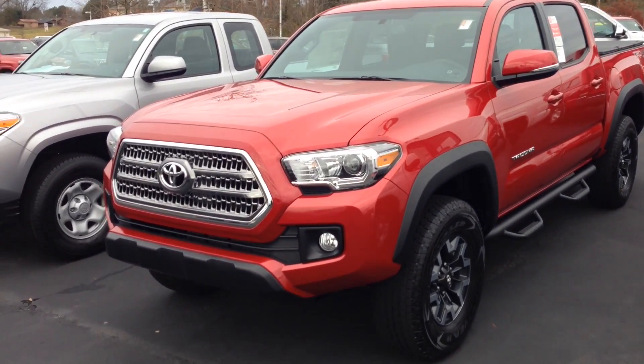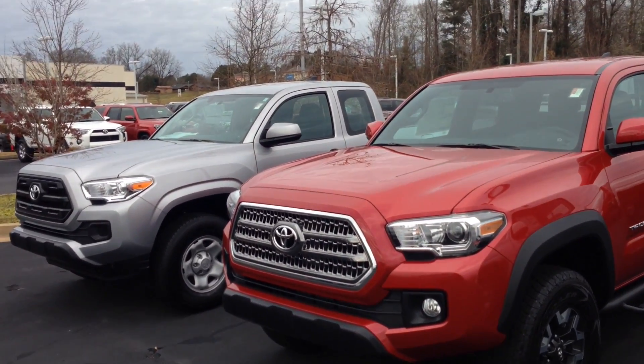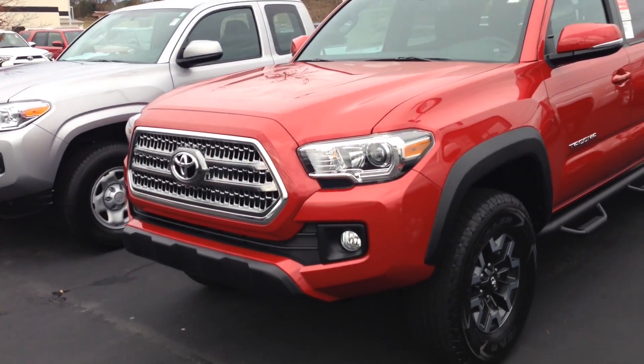Hello, this is Greg Laster here at 1221 Lafayette Parkway doing a preview of the 2016 Toyota Tacoma TRD Off-Road 4x4 for Mr. Sutton. As you can see, this is the Barcelona Red Toyota Tacoma TRD Sport Off-Road.